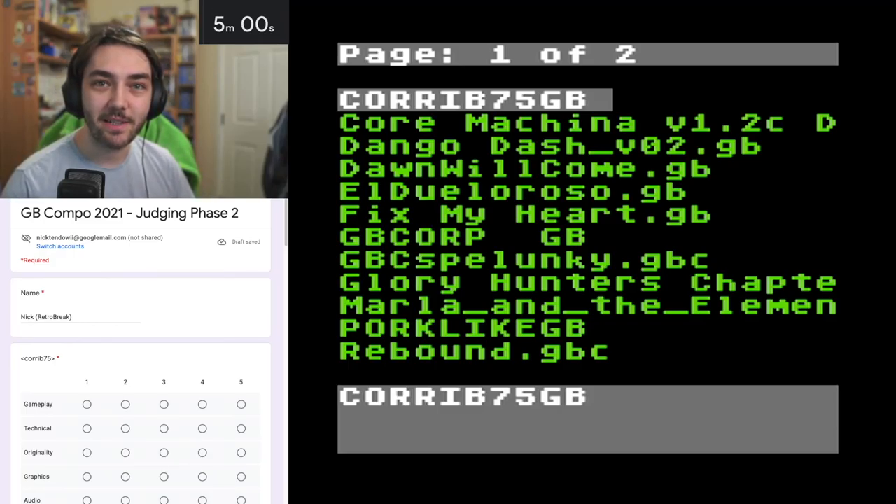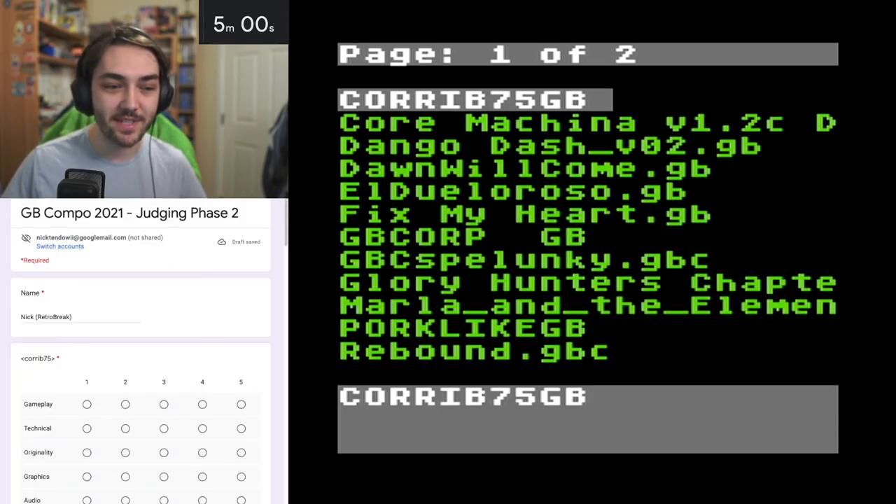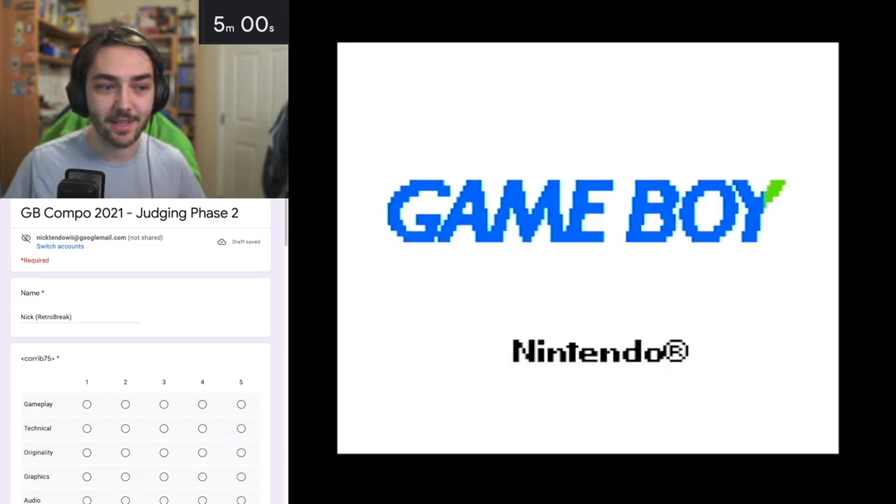Hello, so today I'm going to be playing through the 17 remaining games here in the Game Boy Competition 2021. I've been given this scorecard to mark all of the games by different categories: gameplay, technical, originality, graphics and audio. There's 17 games, so let's get straight into the first game which is called Korrib 75. I've also got a 5-minute timer for each game so I'm going to play each game for five minutes to give them a fair impression. Let's get started with Korrib 75 and I'll start the timer once the game's loaded up.